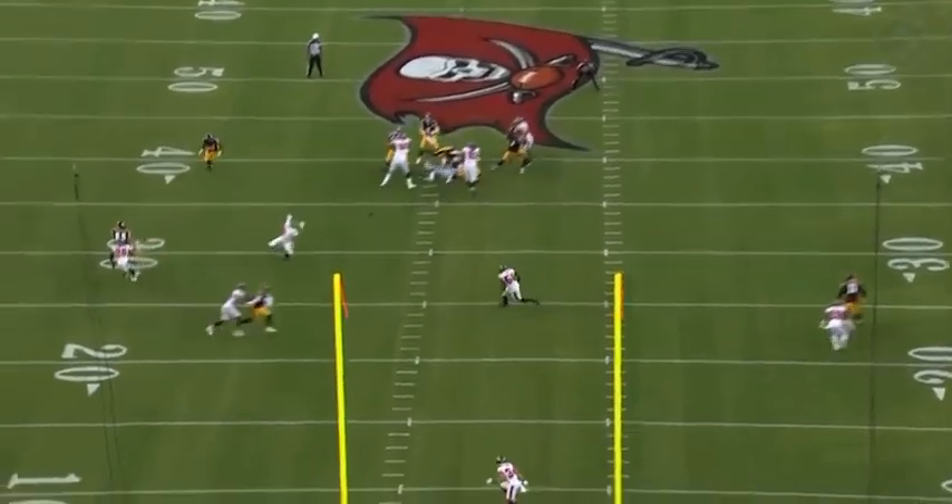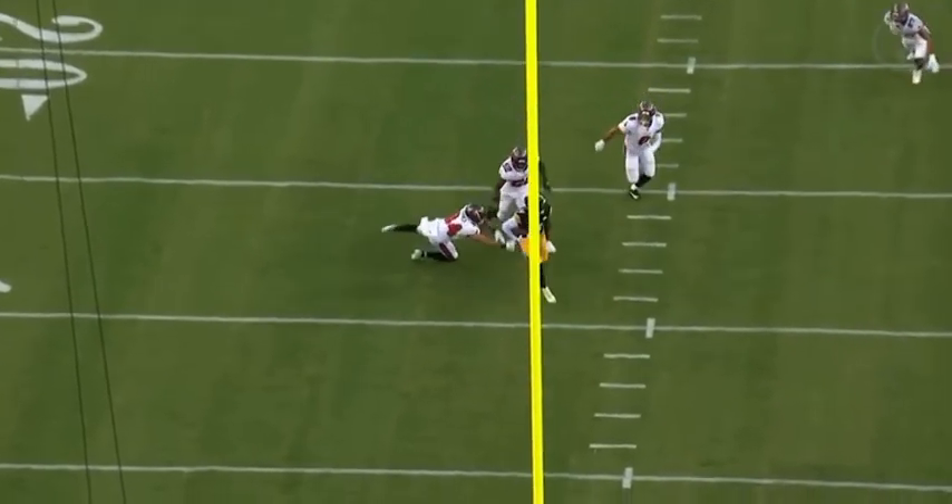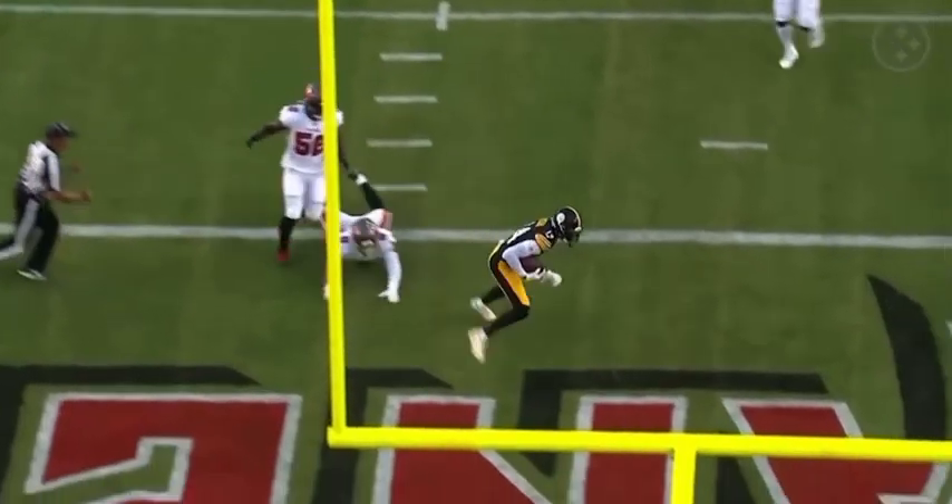See him looking to the left, knows where he's going with the football, delivers it in between the linebacker and the safety. Pickens does the rest, able to get into the end zone. That's what you want.